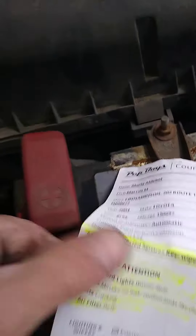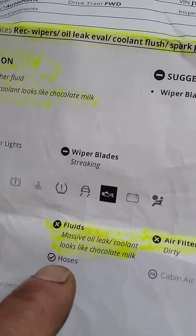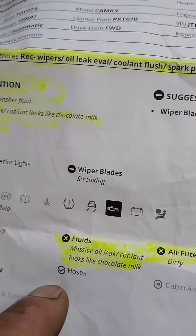What's up YouTube, it's Anthony from MyNickeCinnaminson. I have a customer that came from Pep Boys — this is for a courtesy inspection. A massive oil leak was what the customer was told, and that the coolant looks like chocolate milk.